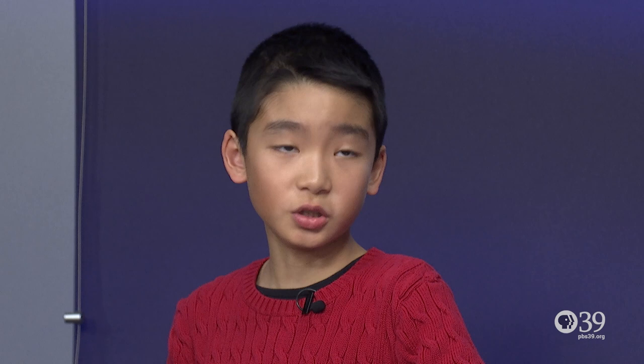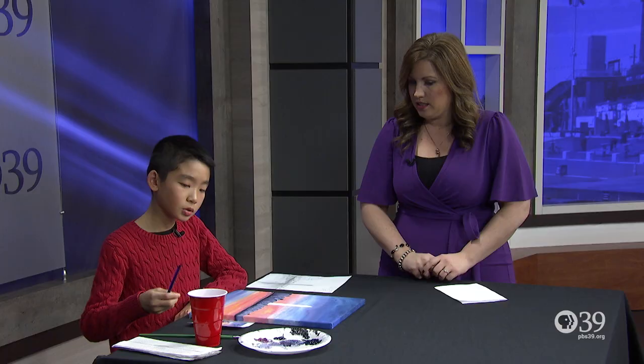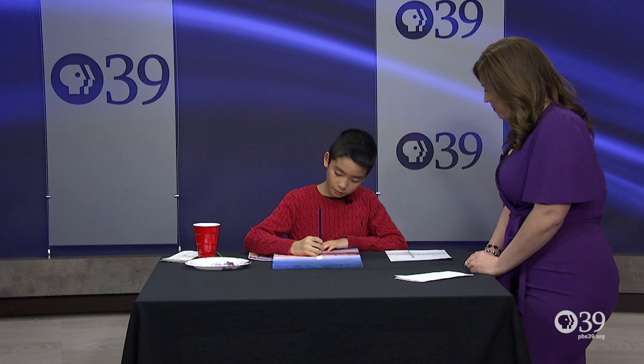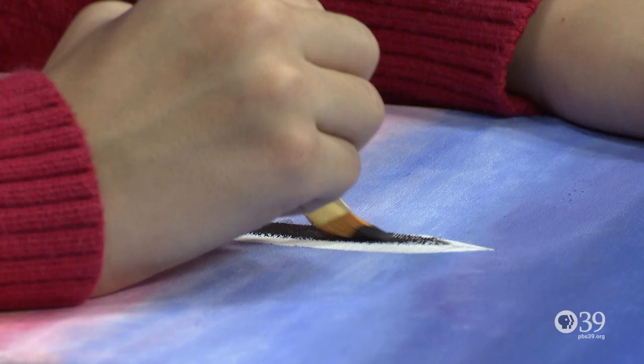What else do you have to do here? Can you show us a little bit of technique and just explain it while you're doing it? Sure. So, I use darks and lights. The light's coming from this way, so this side is the darker side.